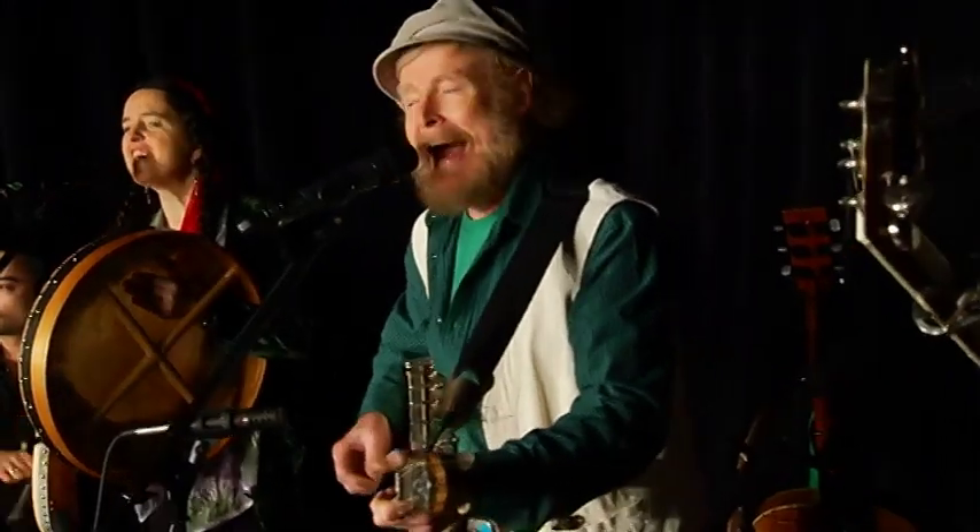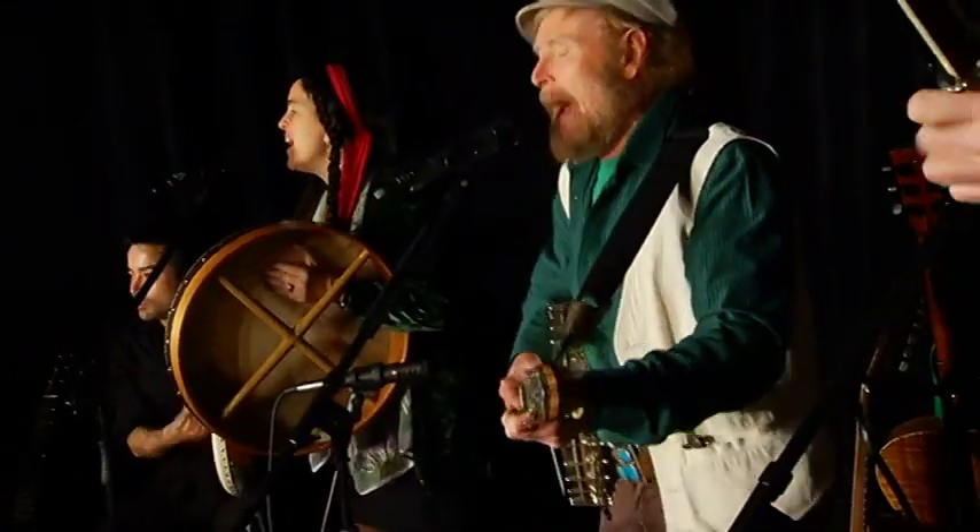And closing out the show in October, one of my Irish favourites. The former frontman of the Irish Rovers, who's also a painter — Will Miller.